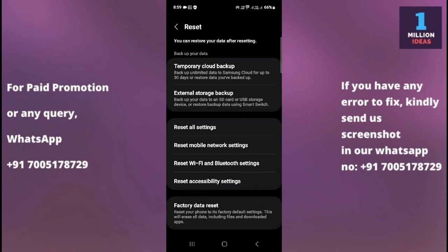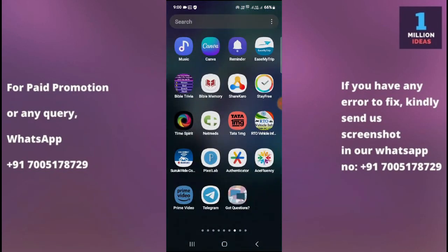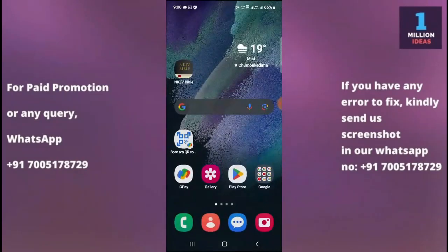If none of the previous solutions work, you will need to factory reset your phone to its factory default settings. Remember that this will erase all your data including files and downloaded apps, so make sure to take a backup of your important files before proceeding. After the reset, set up your device again and see if the Play Store works. If the issue still persists, there may be a more complex software or hardware problem — contact Samsung support for further assistance. I hope this video helped. Thank you for watching, bye!